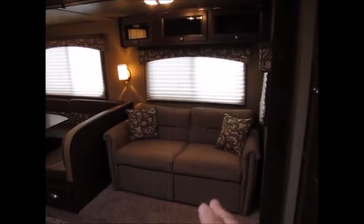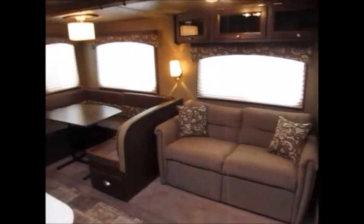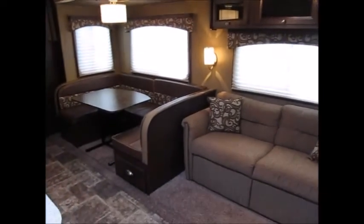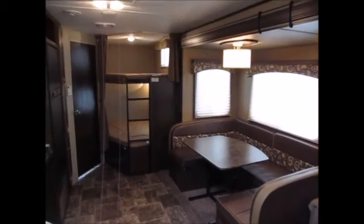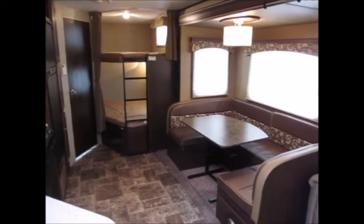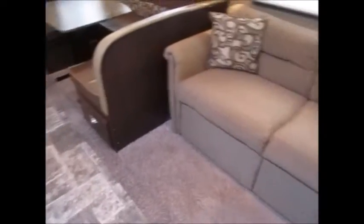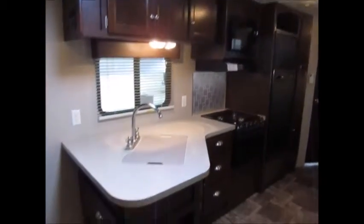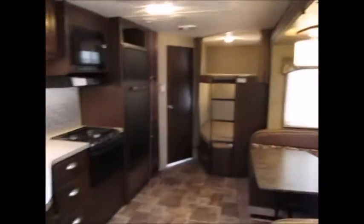There's a jackknife sofa bed, and then you have a big U-shaped dinette that folds down and makes another large bed. Then you have two beds in the back — they are both full-size beds. There's extra floor space in this camper the way it's laid out. It's a very roomy camper for the size and the weight, and it definitely gives you a nice open feeling. There are also some cabinets here.